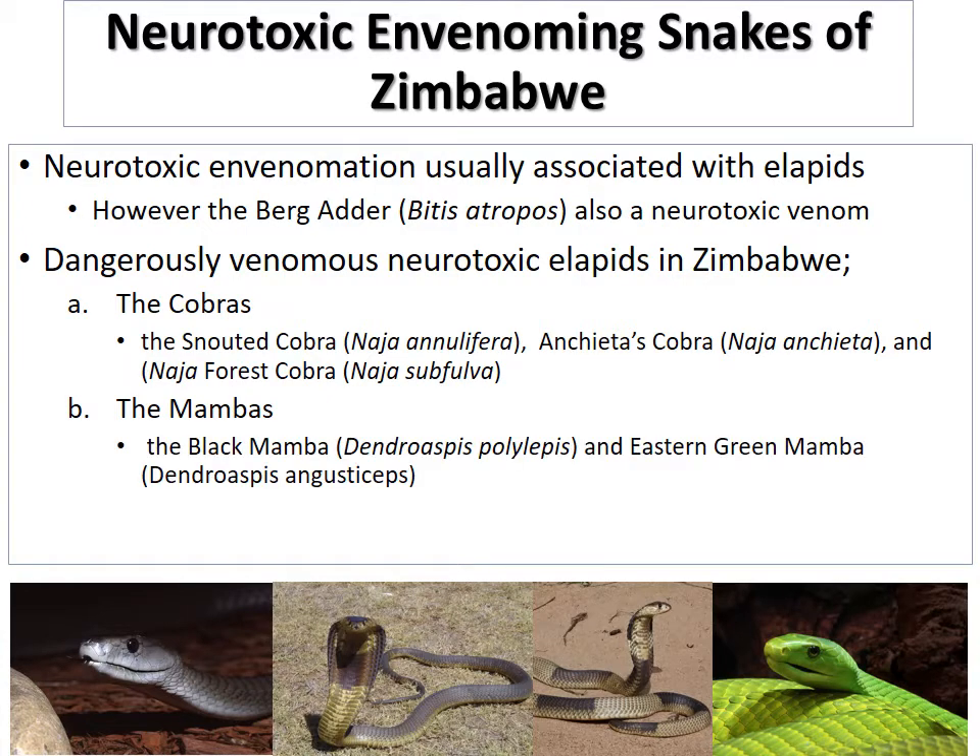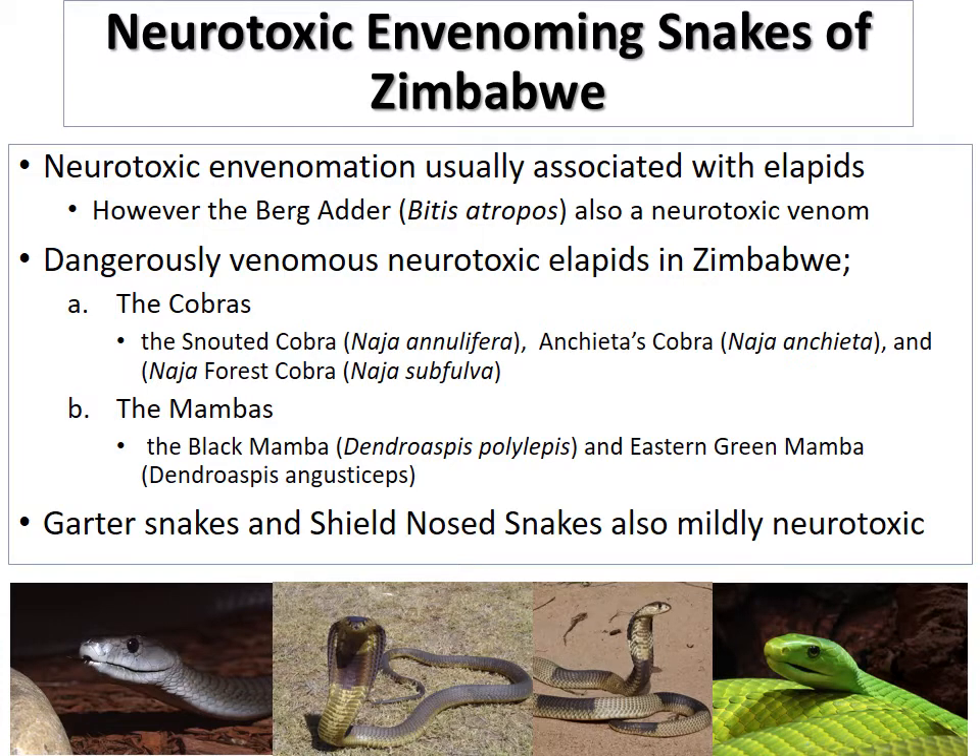In Zimbabwe, we've also got two species of mambas. The first is the famous, dreaded black mamba, Dendroaspis polylepis — the most feared snake in Africa. The other is the eastern green mamba, Dendroaspis angusticeps. We've also got some other elapids whose venom is not as deadly as the cobra and mambas — these are your gutter snakes and shield-nosed snakes, which have mildly neurotoxic envenomation.